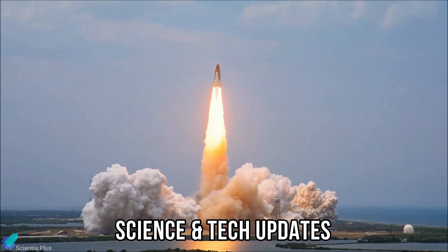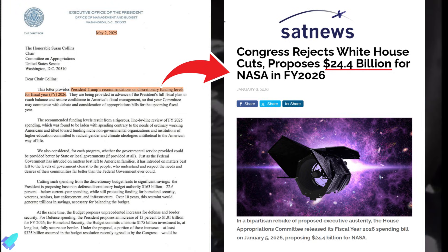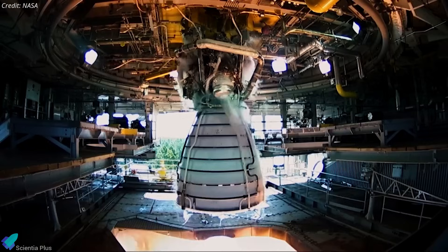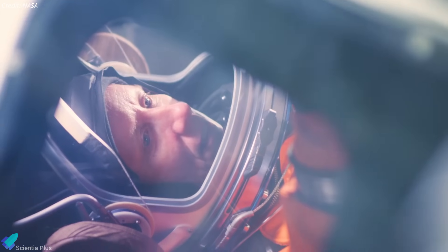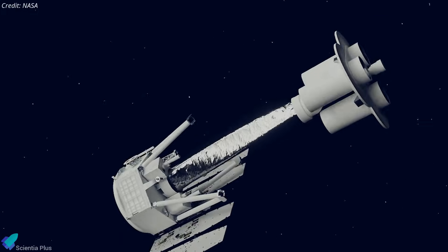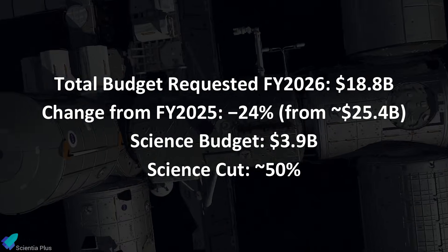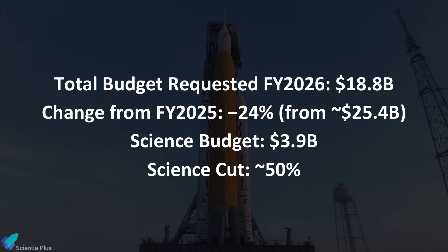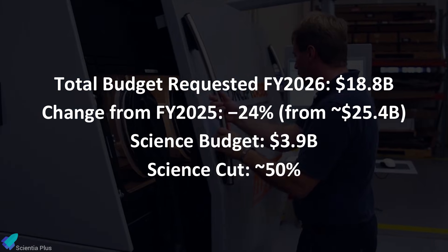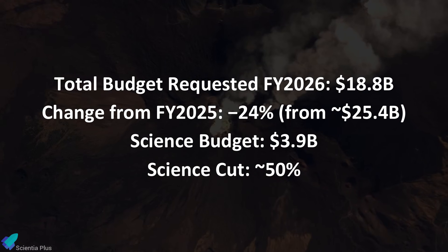Congress just slammed the door on President Trump's massive NASA budget cuts, proposing a $24.4 billion lifeline for the agency instead. In early 2025, the White House directed the Office of Management and Budget to draft NASA's 2026 budget with a strong emphasis on human space exploration, paired with major reductions to science programs. The proposal requested $18.8 billion for NASA overall — a roughly 24% cut from the 2025 enacted level of about $25.4 billion — and allocated just $3.9 billion to the Science Mission Directorate, representing nearly a 50% reduction from the previous year.